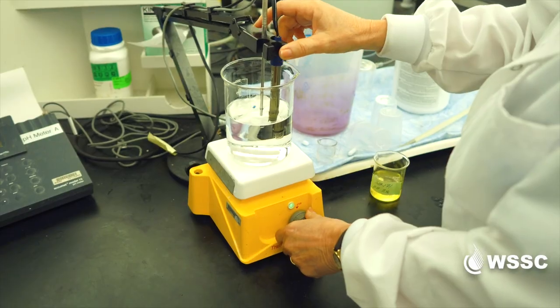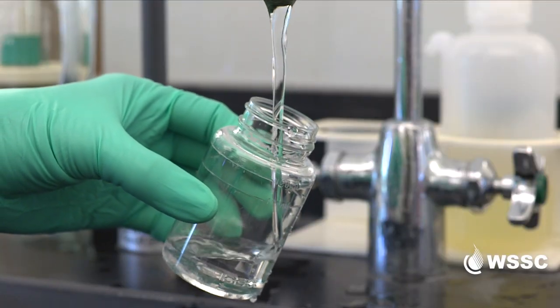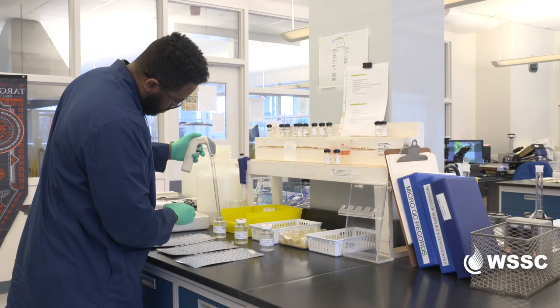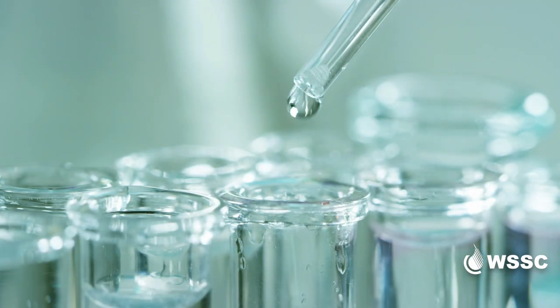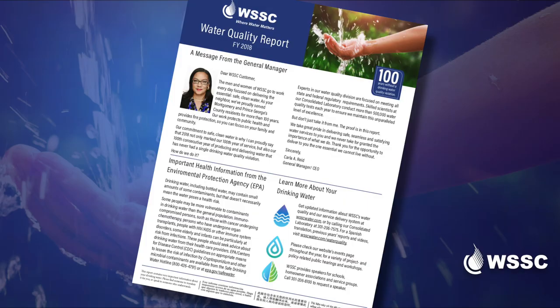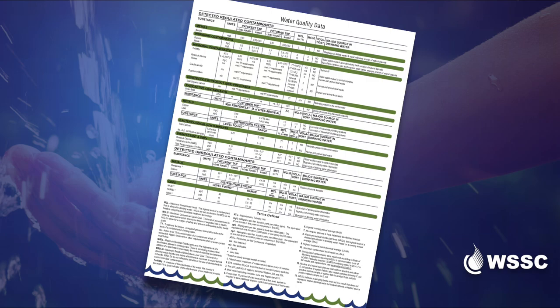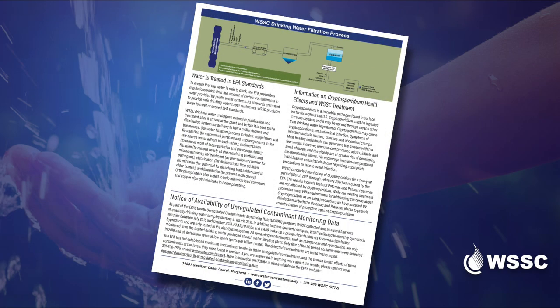Hi, I'm Daniel Ryan, one of WSSC's water quality experts. Here at our lab, WSSC performs about a half million water quality tests each year to ensure your water always meets the strict Safe Drinking Water Act standards set by the Environmental Protection Agency. Our annual water quality report summarizes the results of our testing and allows you, our customers, to know exactly what's in your water.